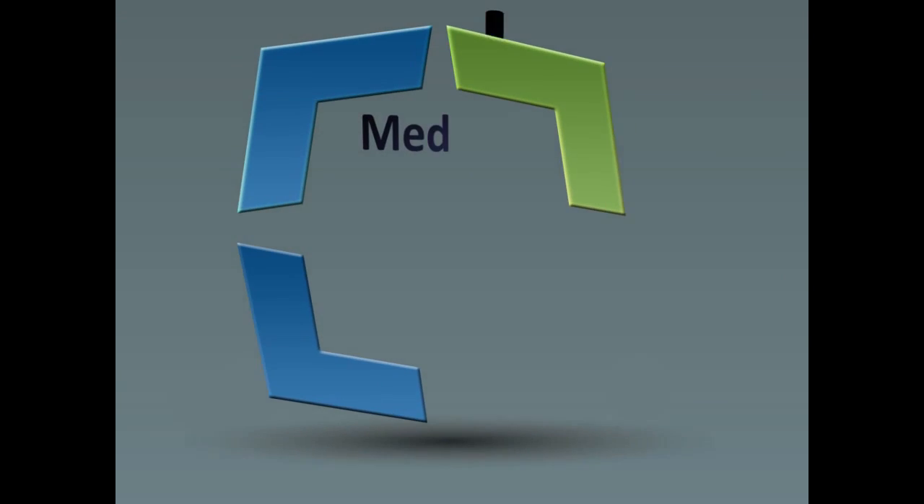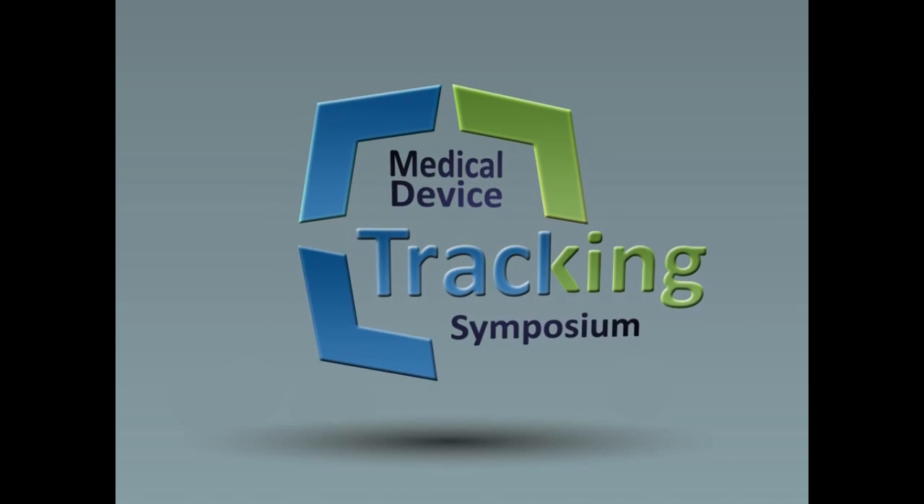My name is Nick Bolton, and I'd like to welcome you to the first webinar in our new Medical Device Tracking Symposium series.